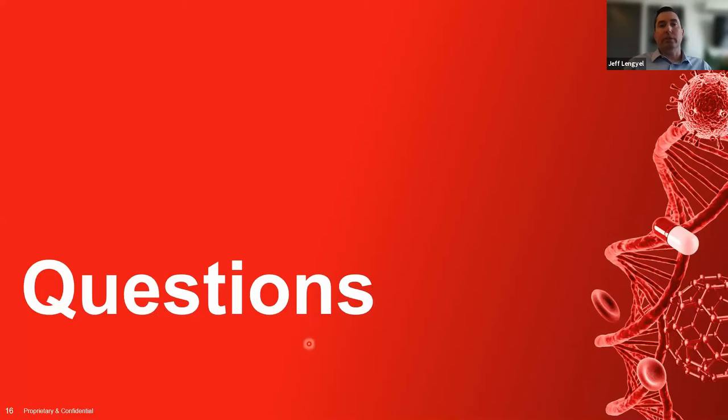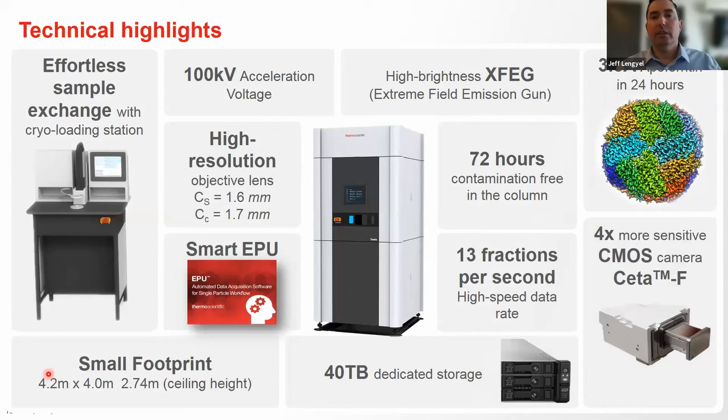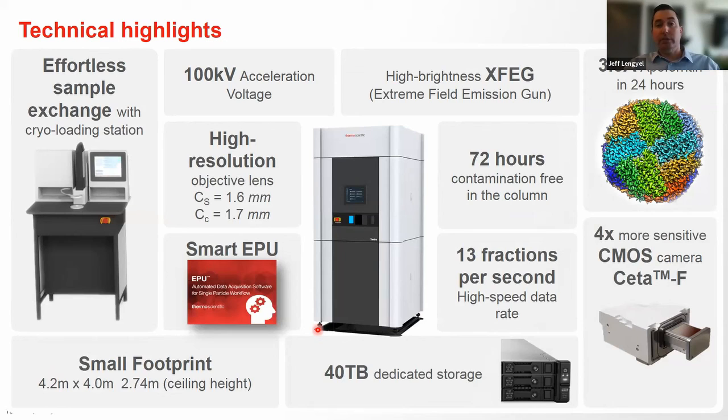Regarding the camera used on the Tundra: we use a modified SETA called the SETA-F. Direct electron detectors like the Falcon camera don't perform very well at 100 kV — their performance degrades and they become radiation-sensitive and can be damaged by the low kV beam. So we modified the SETA camera to have higher sensitivity in low-dose applications, and it also does dose fractionation. It's radiation-hard, with the advantages of field of view, radiation hardness, and performance at 100 kV.